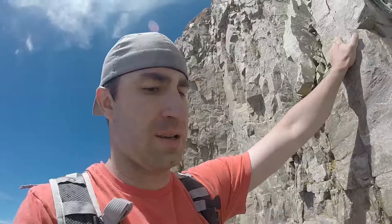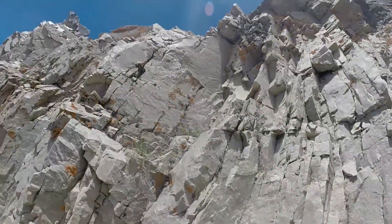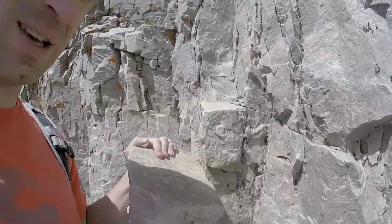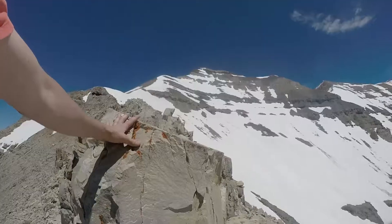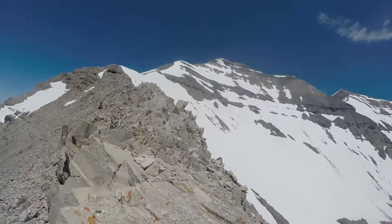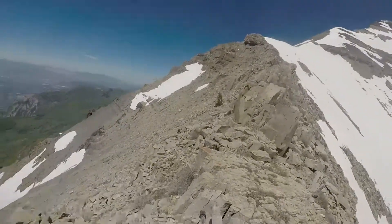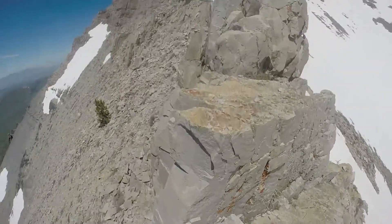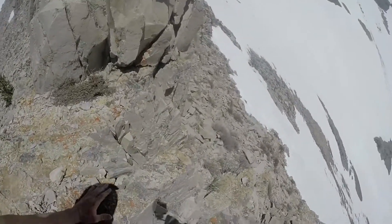Switched to the GoPro — I was tired of carrying my big camera. This is where Colby fell to his death.